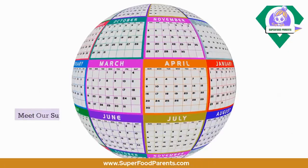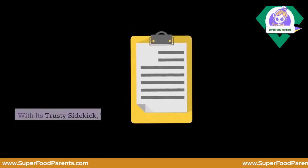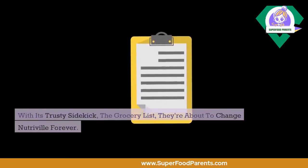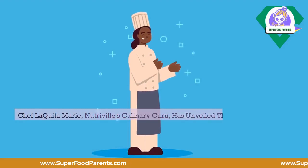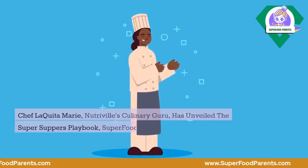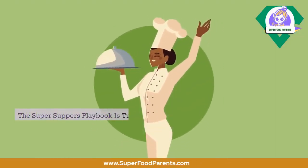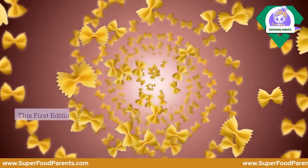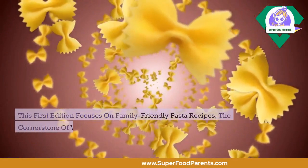Meet our superhero, the weekly planner, with its trusty sidekick, the grocery list — they're about to change NutriVille forever. Chef Lakita Marie, NutriVille's culinary guru, has unveiled the Super Supper's Playbook at superfoodparents.com. The Super Supper's Playbook is turning ordinary folks into nutritional heroes, with this first edition focusing on family-friendly pasta recipes, the cornerstone of wholesome meals.